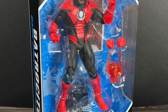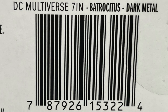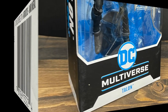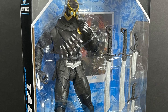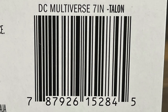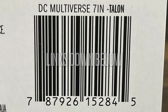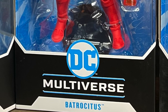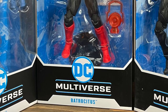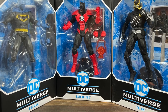Batrocitus — a relatively new figure, just a few years old — showed up in Death Metal and Dark Knights Metal. Here's the barcode for him as well. And then yes, straight from the mysterious Court of Owls, Talon — and he's looking pretty darn Talony. They haven't started to hit store shelves just yet. Mine came from Entertainment Earth, and if you're interested I'll put affiliate links down in the description below. So this is a look at three brand new McFarlane Toys DC Multiverse figures: Superman Speeding Bullets, Batrocitus, and Talon.